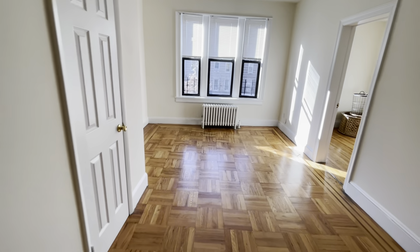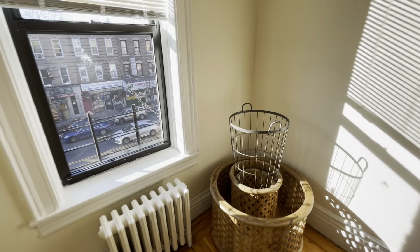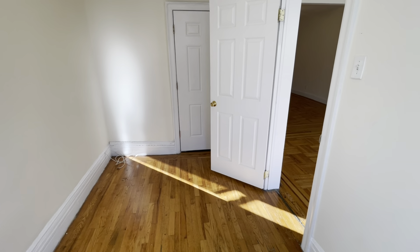Closets — plenty of closets in here. Nice light. And here is a nice big half bedroom or a small bedroom.